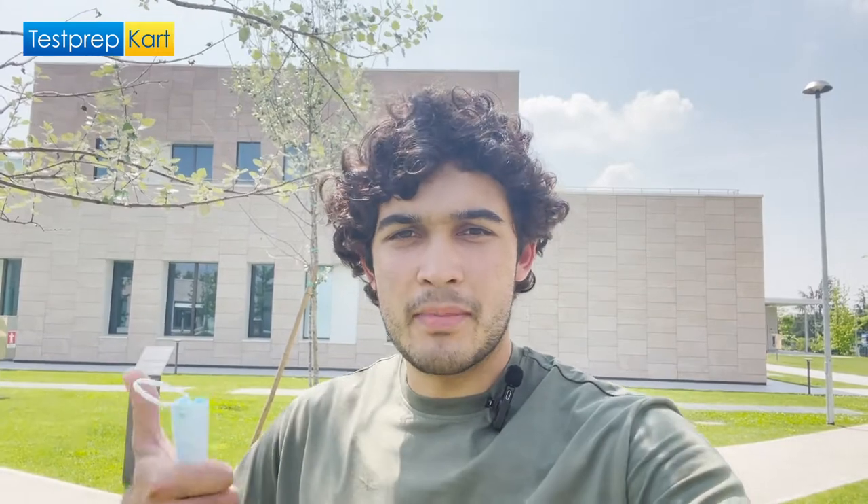Hey guys, welcome back to the Test Prep Card channel. My name is Emiliano Ruiz Allada and today I'm going to give you a short tour of my university here in Milan, Italy. You can study medicine in English, or nursing and physiotherapy in Italian, but it is an international university open to whoever gets in.